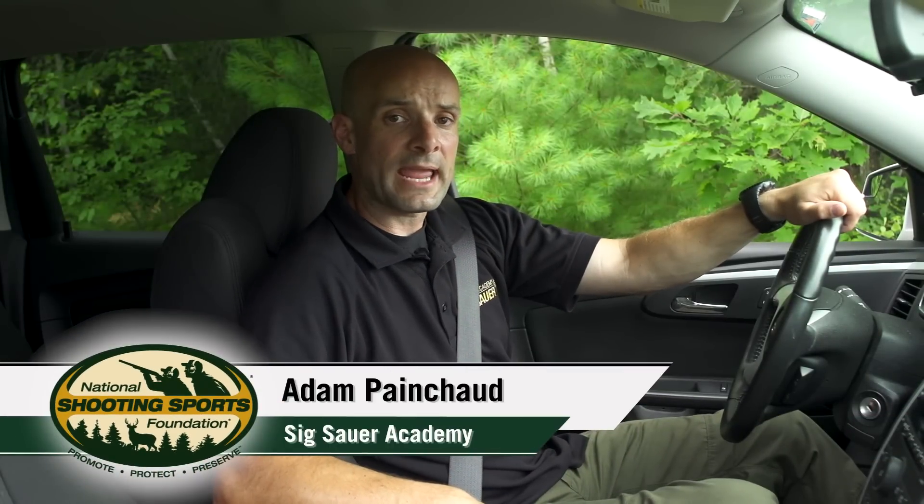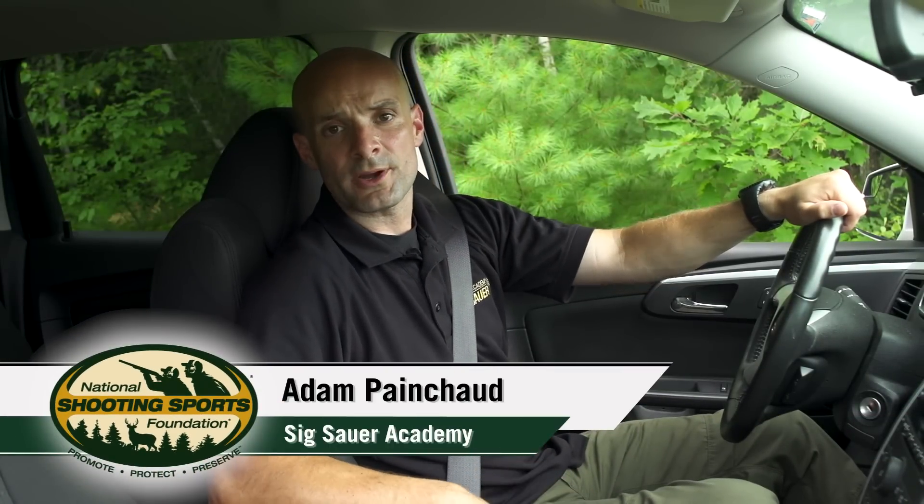Hey, how you doing? Adam Paincher with the 6R Academy. We're often asked, especially with our concealed carry courses, what to do if you have an interaction with law enforcement in your vehicle. Maybe you're going a little bit too fast or you run that stop sign a little too quick and you get pulled over. Let's say you have a concealed carry permit valid in whatever state you're in and you have your pistol on you, or maybe it's in your vehicle — in the glove box, in the center console, something like that.